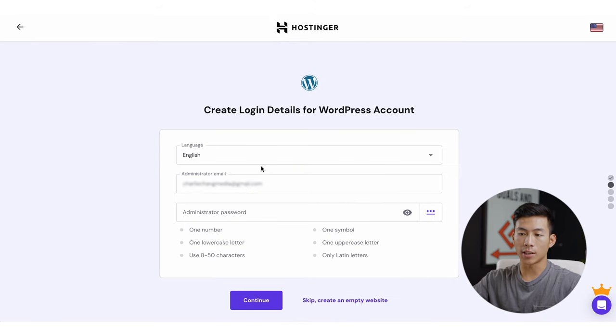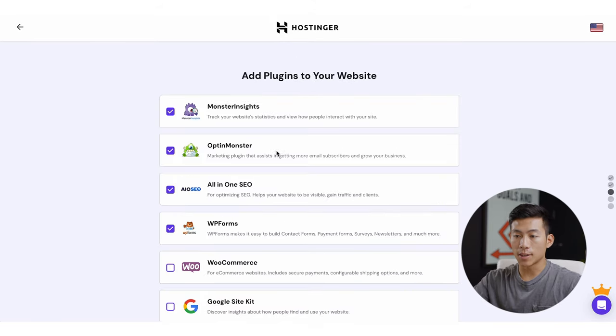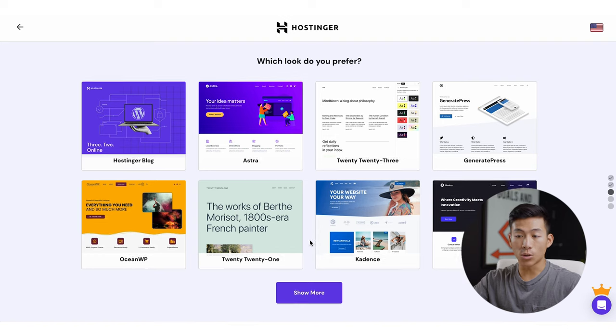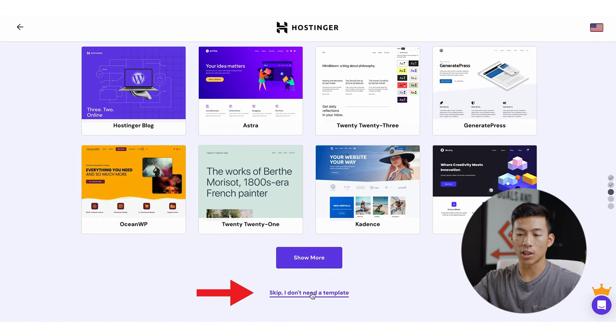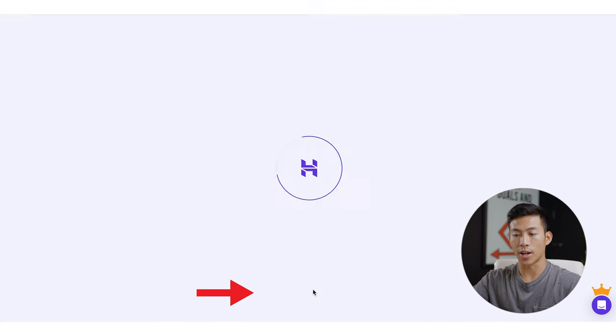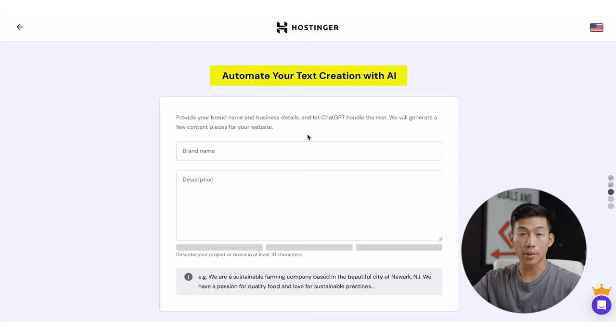I'll go ahead and click Select right here. Now I have to enter in login details for my WordPress account. Then it's going to ask you if you want to add any plugins to your website — totally optional, so I'll just go ahead and skip. They're going to ask you what theme you want to install. You could just click Skip as well, or you can actually download Astra — it's a really beginner-friendly theme and it works really well with the plugin I'm going to show you. If not, I'll show you how to download it later on, so we'll go ahead and click Skip for now.